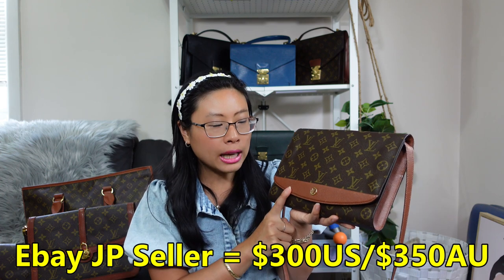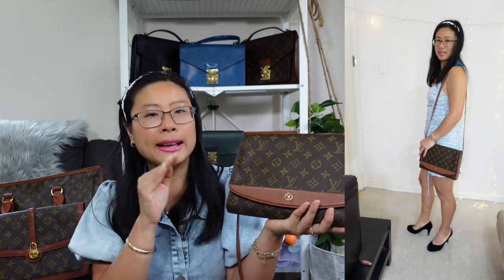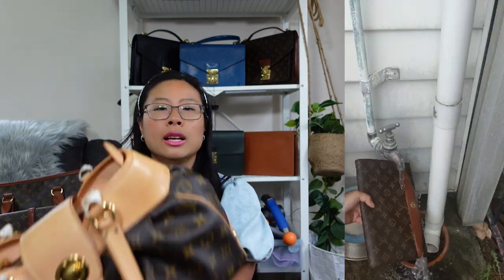I got this on eBay from my favorite Japanese seller Brand JFA for $300 US dollars, about 350 Australian dollars. At the time the Australian dollar was stronger and the price was really good — I didn't even have to pay tax, and shipping was free. I love wearing this as a crossbody bag, but for evening formal events I'll wear it as a clutch. The treated leather makes it water-resistant, so it's an all-weather bag.